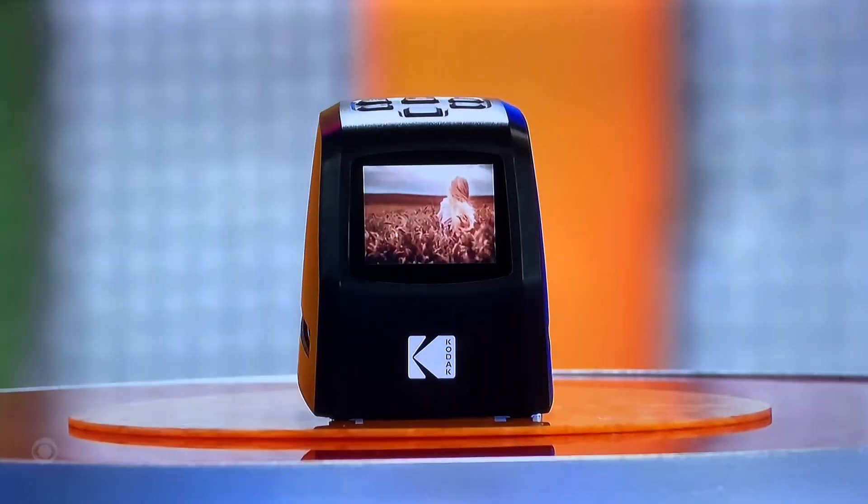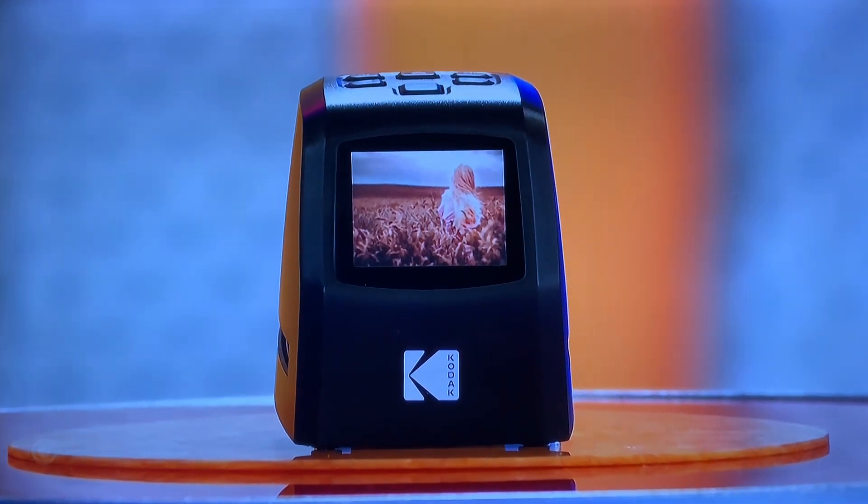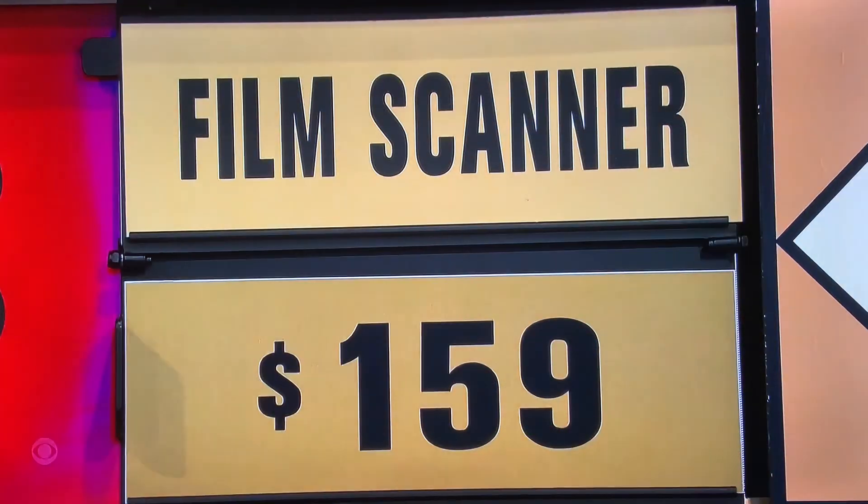Yeah, this is handy-dandy. You can scan, save, and send your pictures from the past to any computer with this mini digital film and slide scanner. Wow, cool. $159 — is the actual price higher or lower?